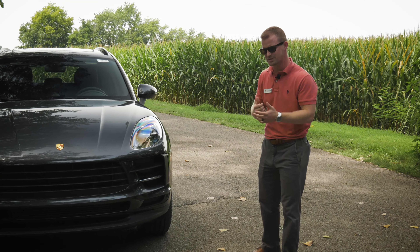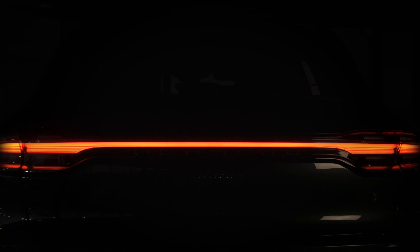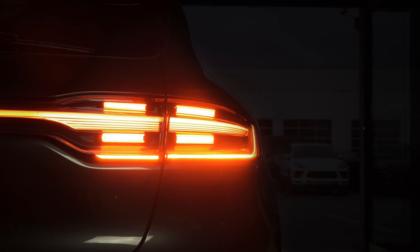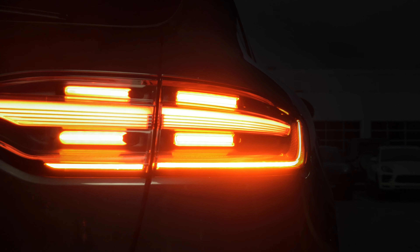Around the back we also have the new light bar — let's take a look. Looking at the back of the new 2019 Macan, again a slight facelift, but we have the new 3D four-point LED light bar going across the back, giving the vehicle a very modern, sophisticated look while keeping it very sporty at the same time.